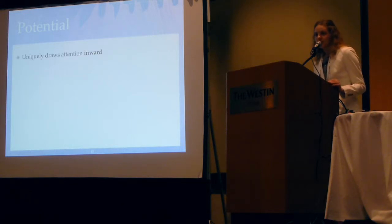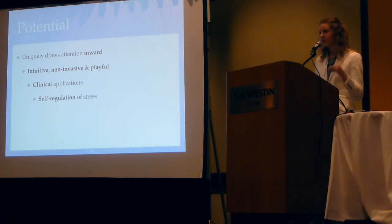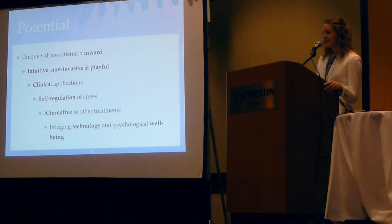There are a lot of systems out there that help to introduce people to meditation, but what is unique about the Sonic Cradle is that it draws attention inward — there's no external focus. It's intuitive, non-invasive, and very playful. There are a lot of clinical applications, such as chronic pain patients. It's a way to self-regulate your stress, it plants the seed of what meditation is about — focusing in on yourself — and it's an alternative to other treatments. More importantly, it bridges technology with our psychological well-being. A lot of people think being on your cell phones or laptops all the time is negatively impacting health, so why can't we make it beneficial and let it help us instead?